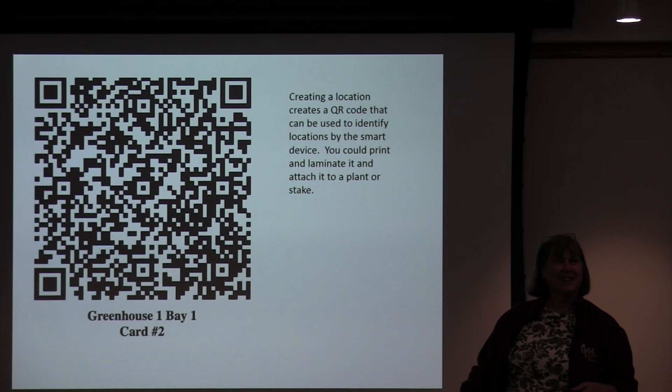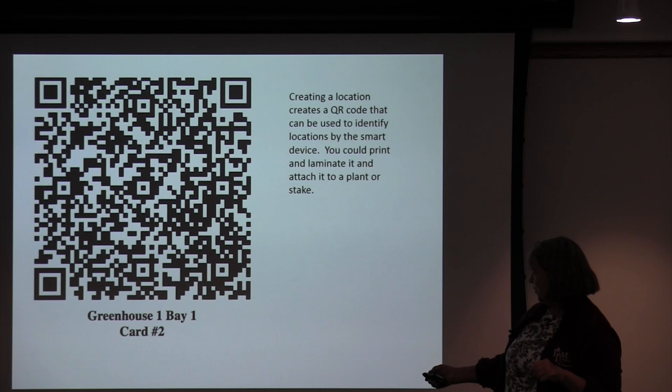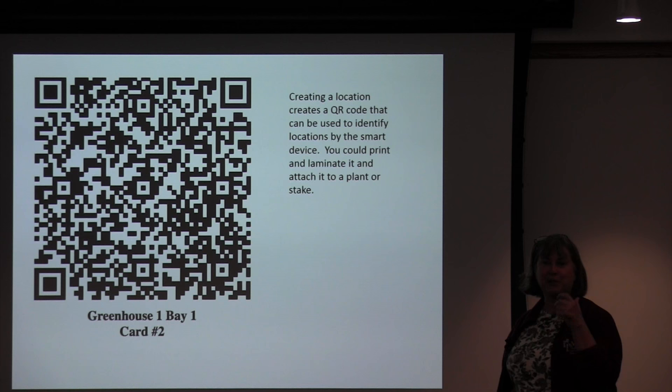Once you create a location, the system creates a QR code that you can print out. We made sure it actually says where it is, because a bunch of pieces of paper with QR codes that don't tell you where they are is not very useful — we learned that in the middle of doing all this. When you come into an area, you can just shoot the QR code with your smart device and it knows where you are and will load all that information.